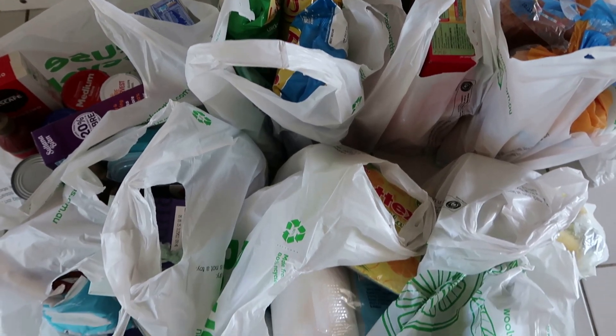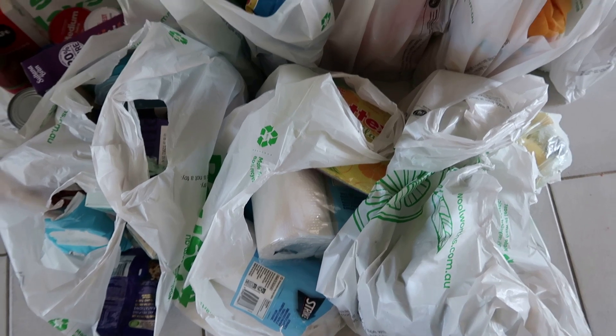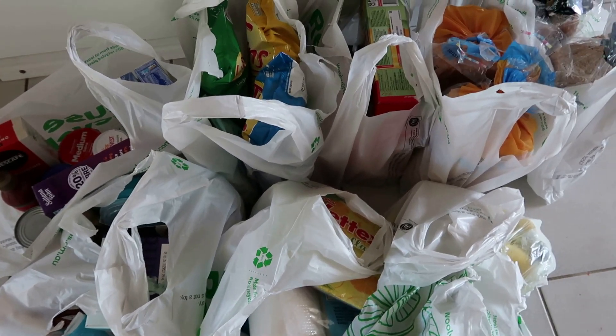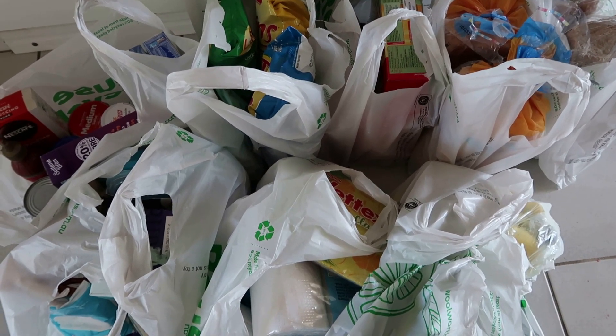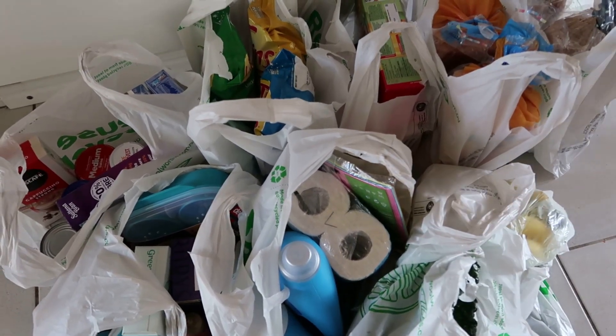Hi everyone, welcome back to the channel. Today I've got a grocery haul for our family of four. I've filmed a little bit here of the bags on the floor, but the rest are in the freezer and lots of milk has gone into the fridge as well. I'm going to get into unpacking this in a minute, but I'll give you the total of the shop at the end.